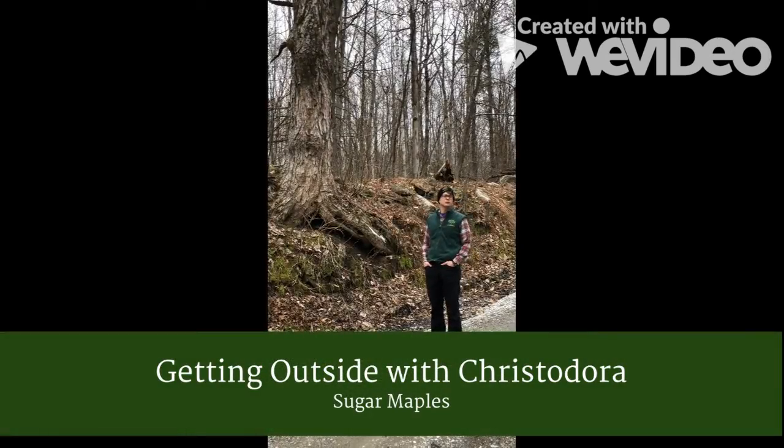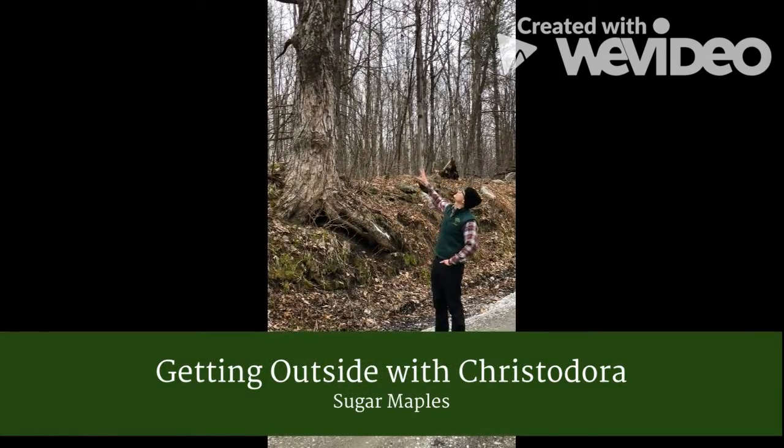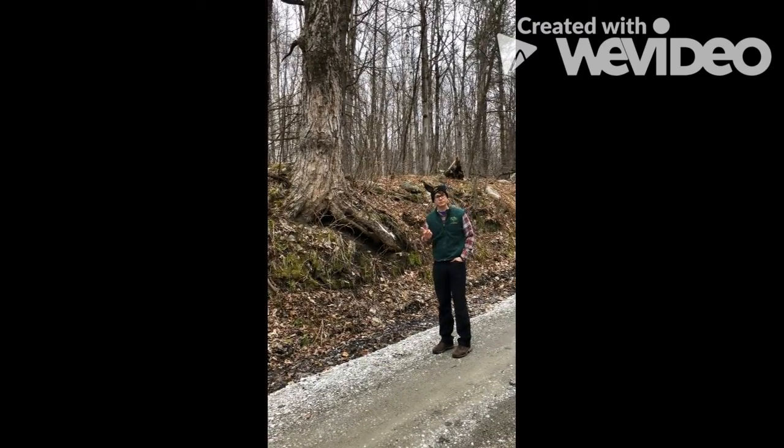Hi, my name is Brett and we're coming to you from Savoy Road. I've got a sugar maple here. This time of year it's a little hard to tell which trees are which, so it's helpful to look at branches and bark.